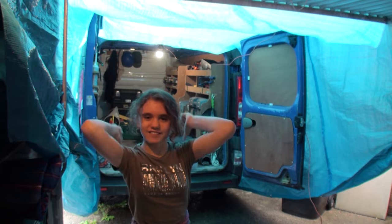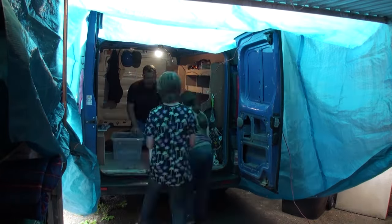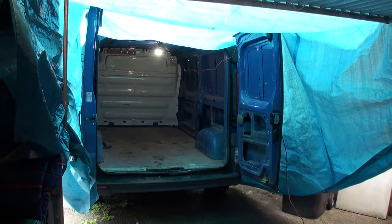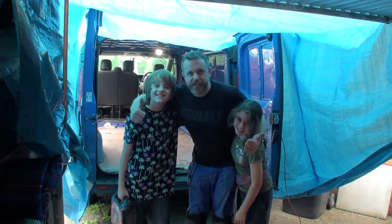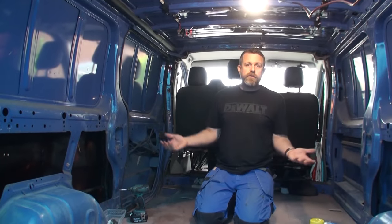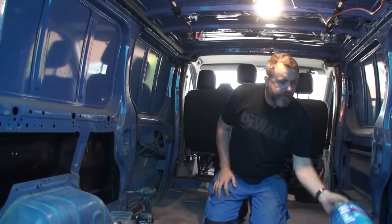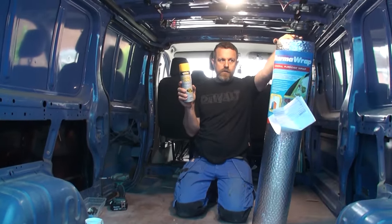We've got the tarpaulin up, we're ready to clear out the van. Okay done — we've got it all cleared out, the bulkhead's out. What we want to do next is dampen the road noise because without a bulkhead it's very tinny sounding in here. We want to dampen that sound and also get some insulation in. So what we've picked up is some thermorap from Screwfix down the road, and we have got some spray contact adhesive to stick it to the panels.